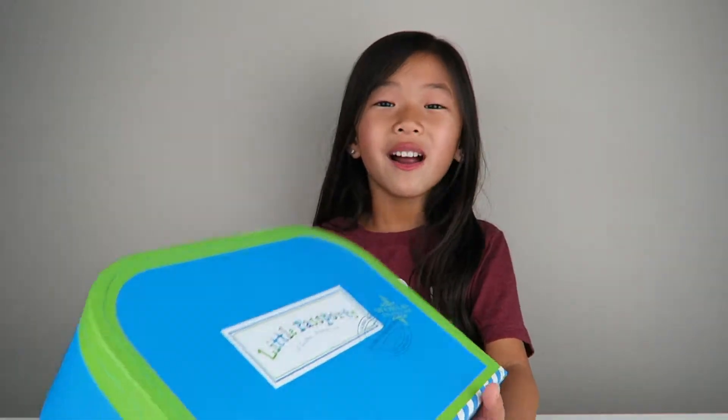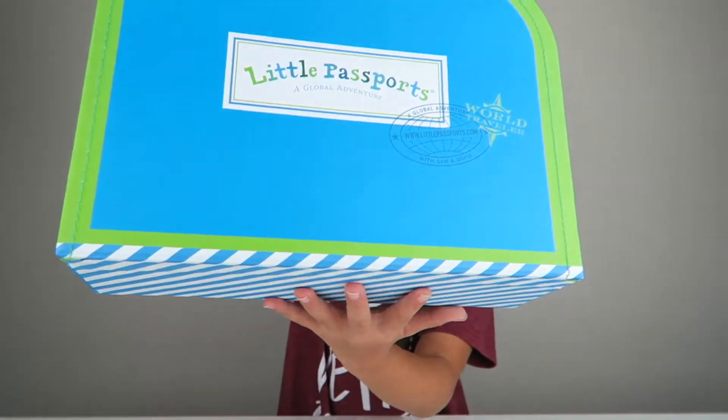Hi guys, it's Leah here and in today's video I have another Little Passports. This one's theme is India and I can't wait to learn more about India and what souvenir I got. So let's get started.